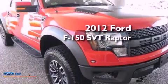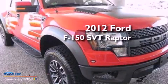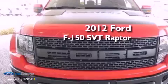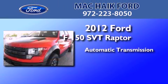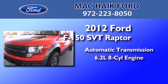This is a brand new 2012 Ford F150 SVT Raptor. This truck has an automatic transmission and a 6.2 liter V8.